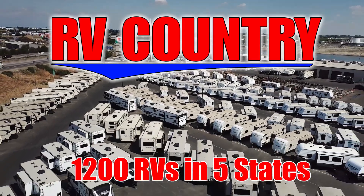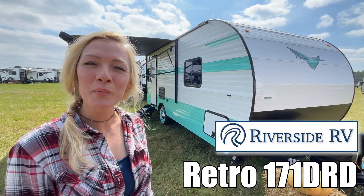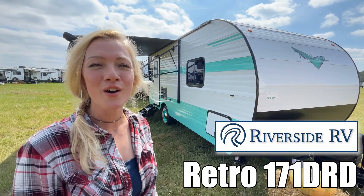Here's another great RV from RV Country. Hey guys, I'm Raina and today I'm going to take you through a Retro by Riverside RV. The model is 171D-RD.